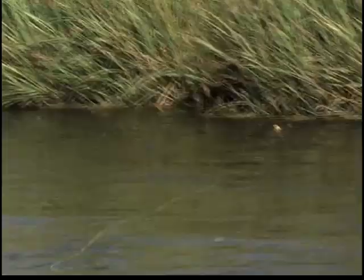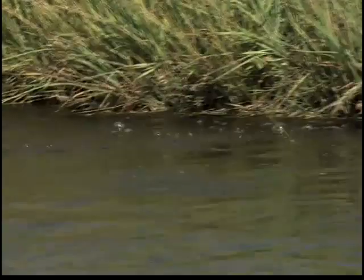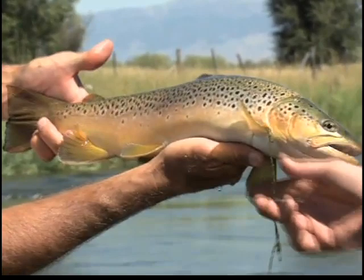It can be a hit and miss adventure. The water needs to be right and the fish have to be willing. We were lucky on both counts. Starting to change colors just a little bit as we head into September. In our fly tying segment, we join renowned tier Davey Watton for the first in a series of lessons on tying techniques.